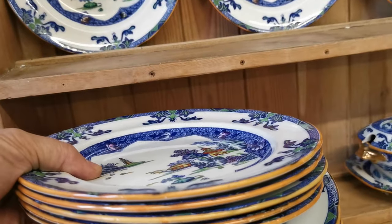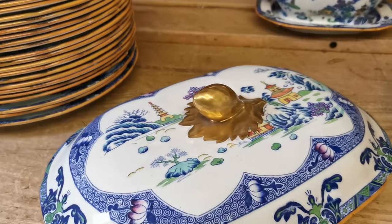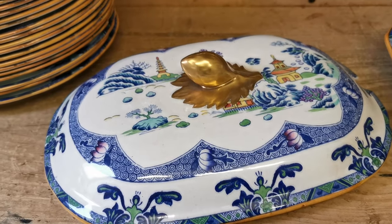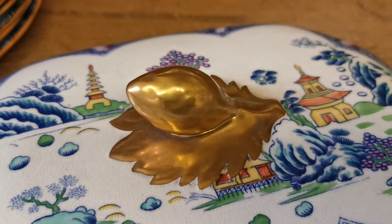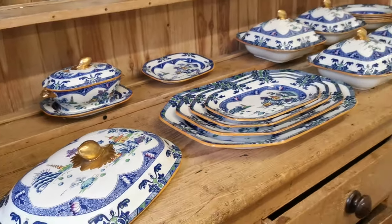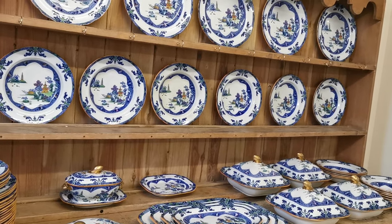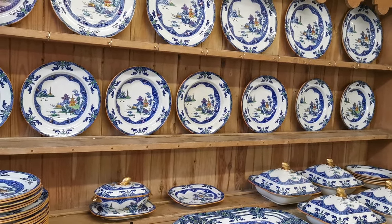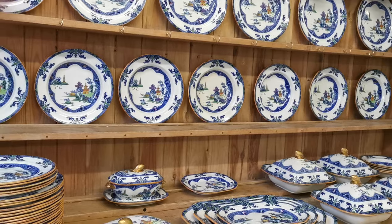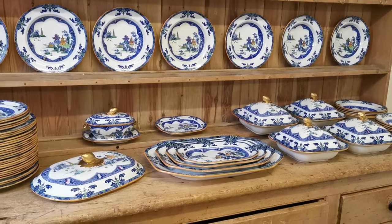Then there are five dessert plates, and there is also what must have been a spectacular large serving soup tureen at one time, but only the lid remains now. Just look at the gold detailing on that handle at the top — and that's included in the full set. So to summarise: four tureens, six large soups, 12 medium soups, 30 dinner plates, five dessert plates, the full platter set, and the sauce tureen and soup tureen lid, which make a wonderful display set.